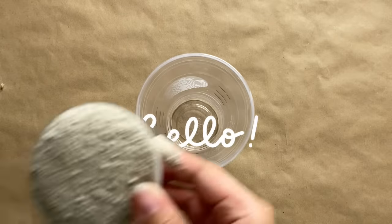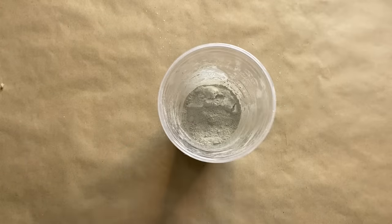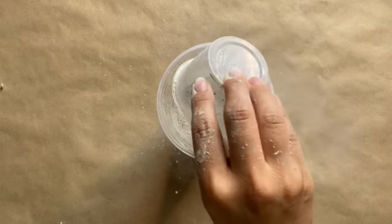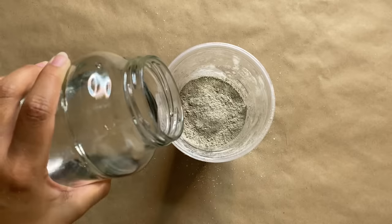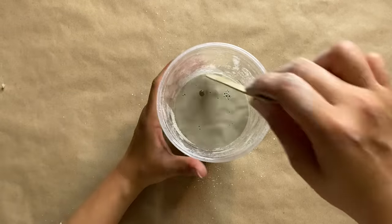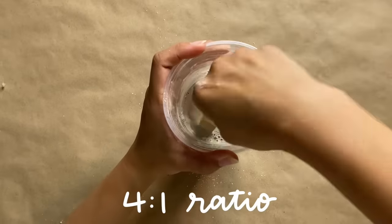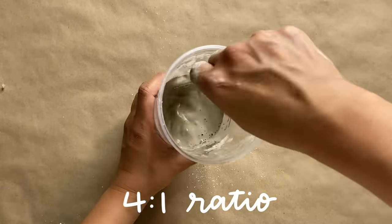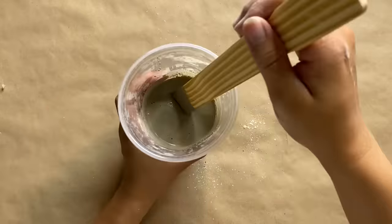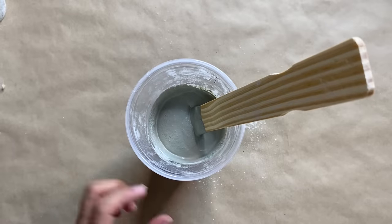For all of our cement DIYs I'm going to use CementAll, adding it into a cup — you can find this at your local hardware store. Then I'm pouring in water a little bit at a time. I'm not doing exact measurements, but from what I've learned, it should be roughly a 4-to-1 ratio of cement to water. Essentially what I'm going for is a thick pancake-like consistency for our mixture.